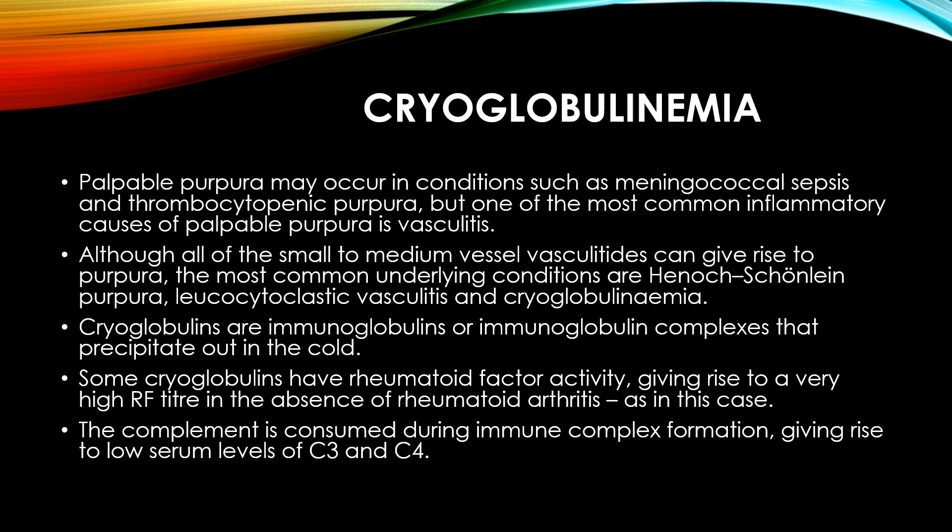The treatment is usually, as with other autoimmune conditions, a combination of steroids and steroid-sparing drugs. If secondary to another autoimmune condition or infection, treatment of the underlying cause may benefit the patient.